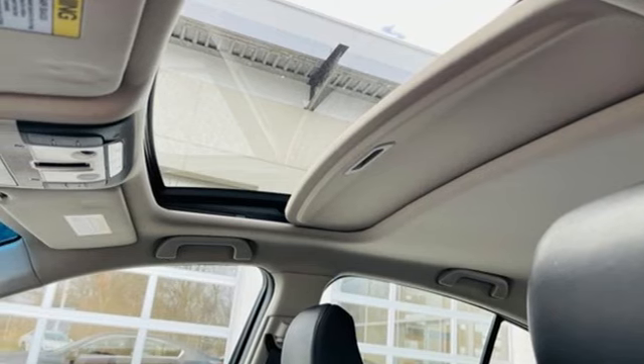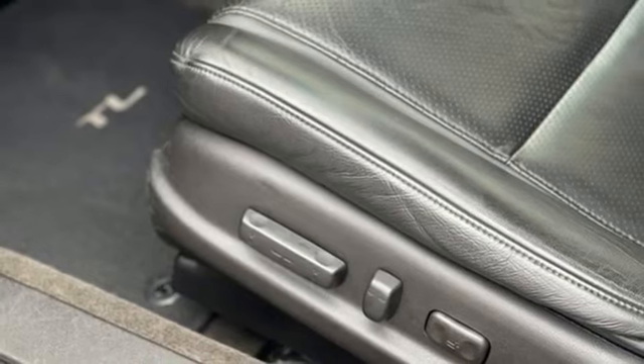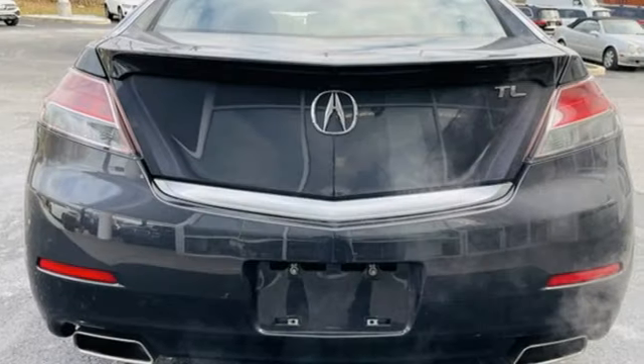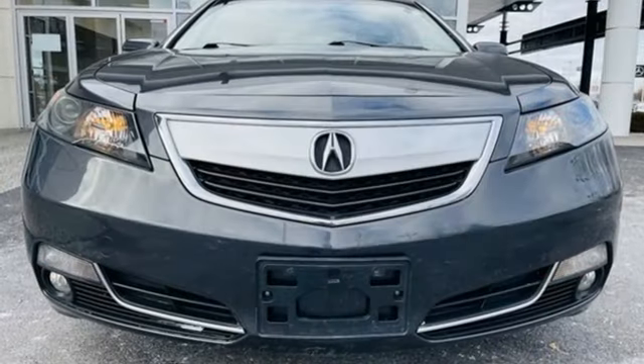Gas pressurized shocks, Bluetooth wireless audio streaming, dual zone climate control, front wheel drive, auto dimming rear view mirror and automatic transmission.